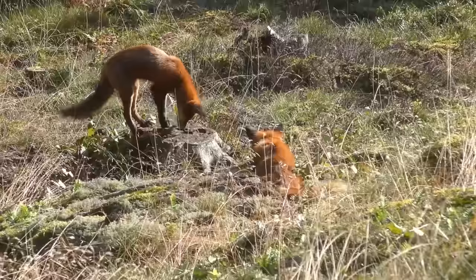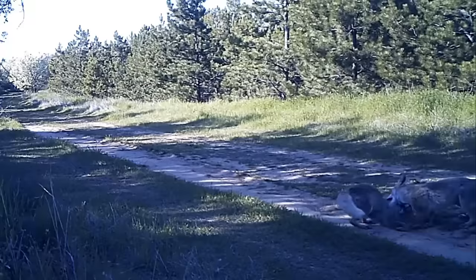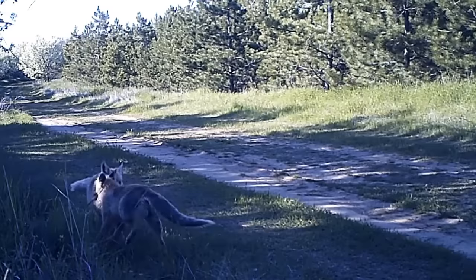Foxes begin to think about breeding from late December to early February, when a male and a female will call each other, often at night time and usually involving lots of high pitched, unearthly screams and squeals. After pairing up they stay together for 3 to 4 weeks and during this period they may mate several times.